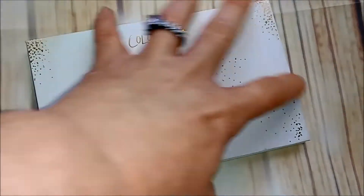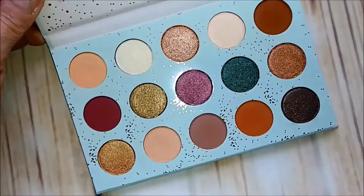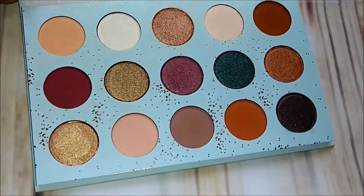Another Colourpop — All I See Is Magic. The inside has lots of different kinds of shades. I'm keeping that one; I really like Colourpop shadows.